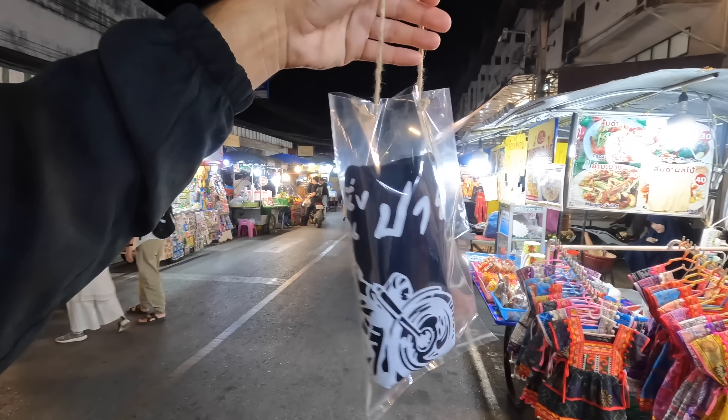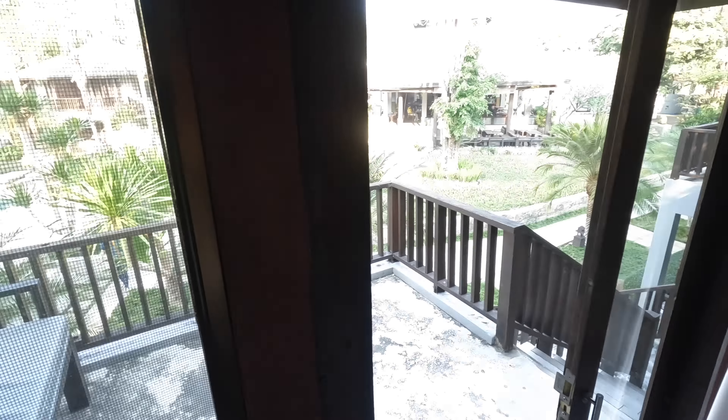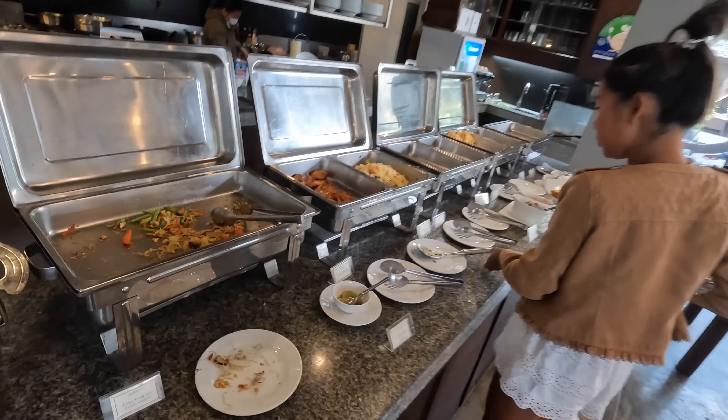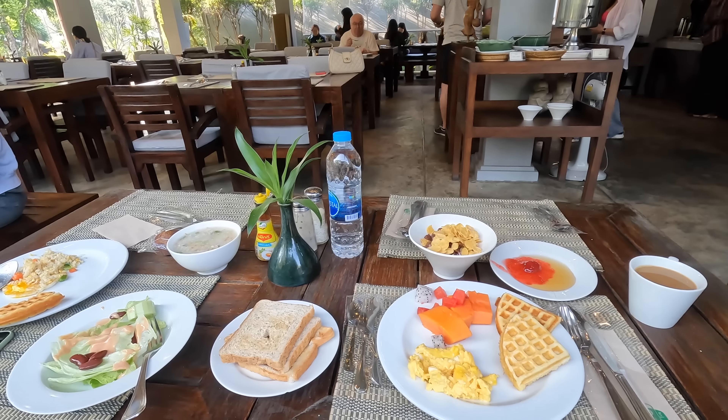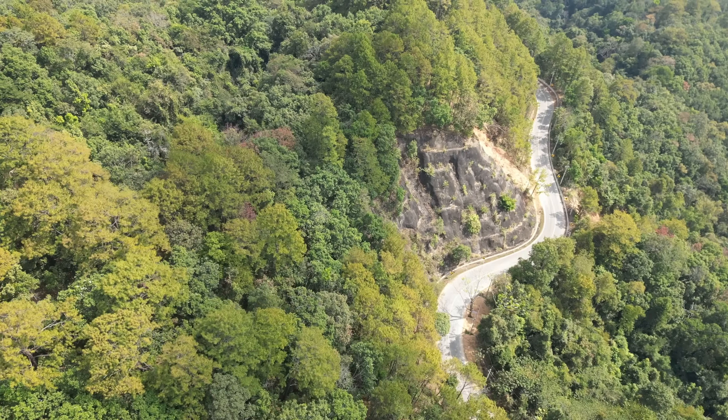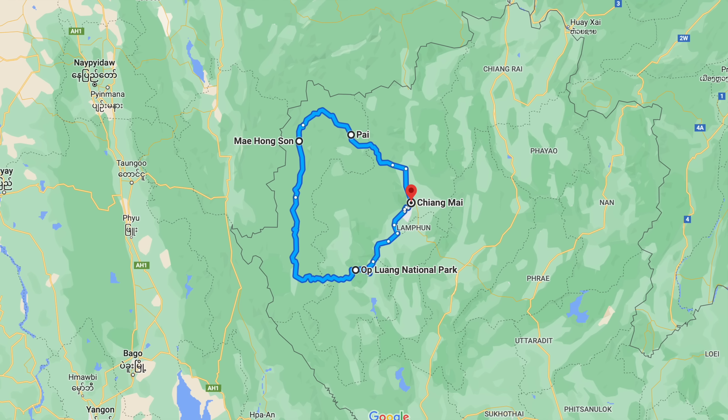This is the t-shirt we found: 762 curves from Chiang Mai to Pai. Good morning guys from beautiful Pai, Thailand — I'm wearing the new Pai t-shirt. They also had a t-shirt with 1,864 curves, which is the full Mae Hong Son Loop from Chiang Mai all the way around and back again. I did that loop last year two times — once with the Kawasaki Z800 and the second time with the Africa Twin together with Ploy. This year I don't think I'm going to do it, but the 762 curves is enough.